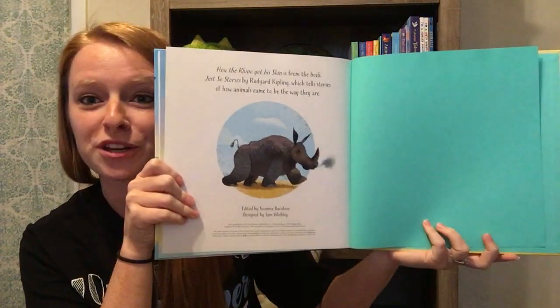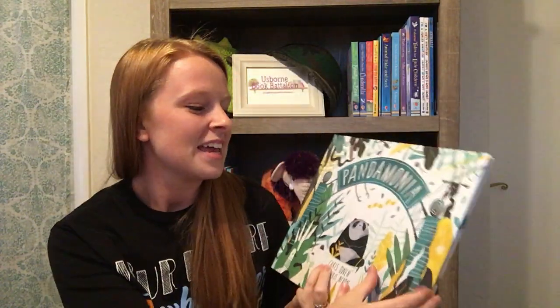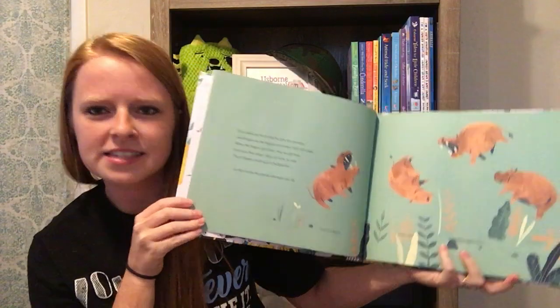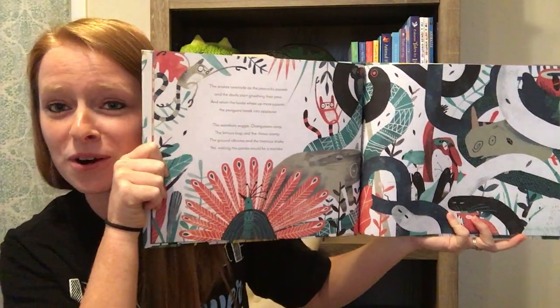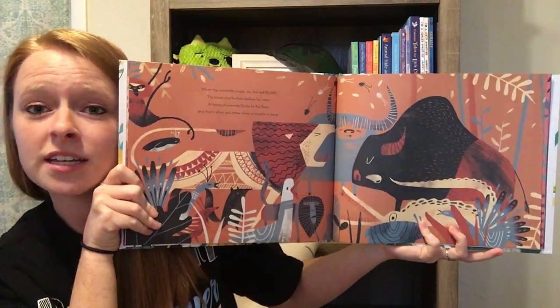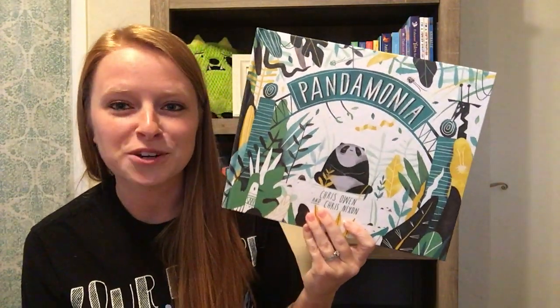Another new one that just came out: 'Pandemonia.' I'm pretty obsessed with it. It's a really silly book — kind of rhymey and sing-songy, you can sing your way through it. The illustrations are cute and it's set in a zoo, so it goes over tons of animals. I had to look up some of the animals listed because I didn't even know what they were, so this would actually be a great teaching tool. It's all about not waking the panda at the zoo, otherwise you have pandemonia — a cute play on words.